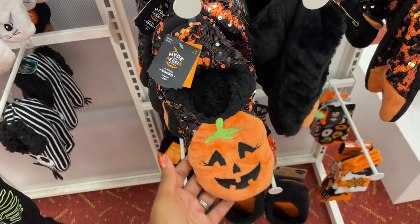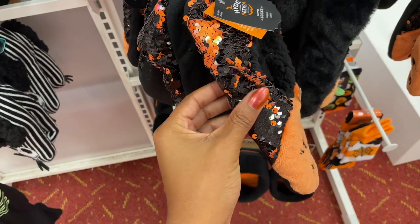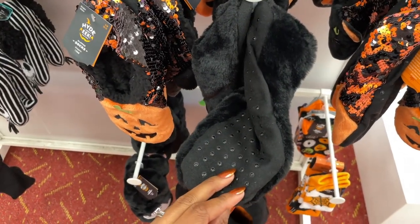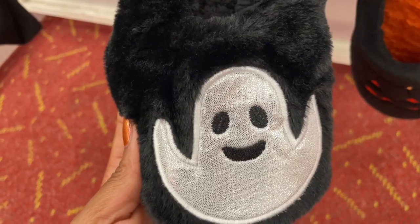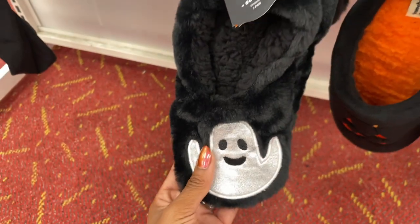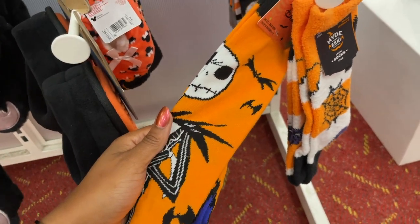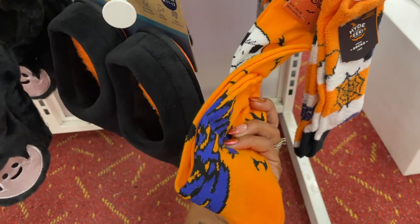They also have these little reversible sequin slipper socks with pumpkin ones as well. They have grips on the bottom, and the ghosts on these were actually silver — it looks white from further away. And for all the Nightmare Before Christmas fans, they had some Jack Skellington ones as well as some really long socks, which I thought were really cute.